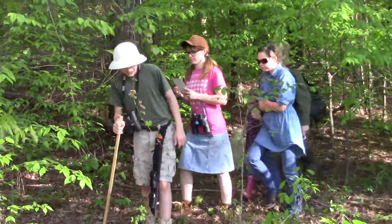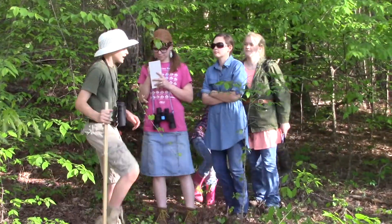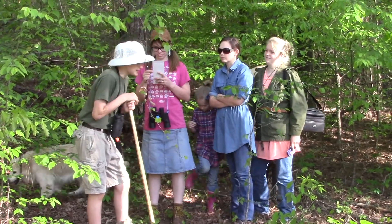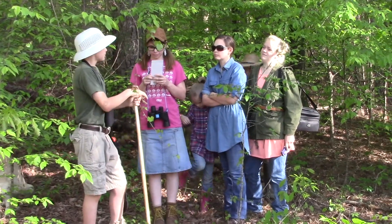Welcome to South America. I will be your tour guide. Today we will be looking for the ditch of Toro Pequeña.